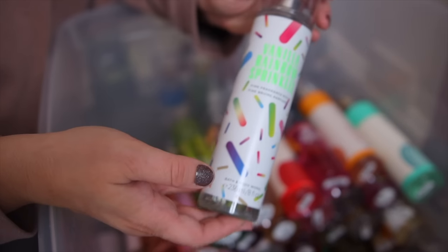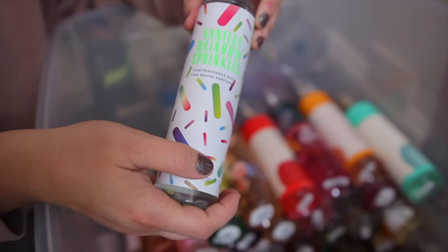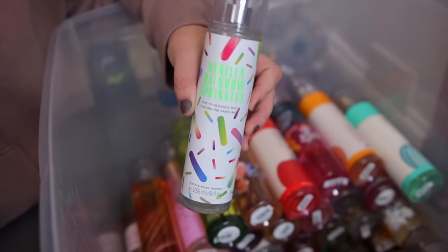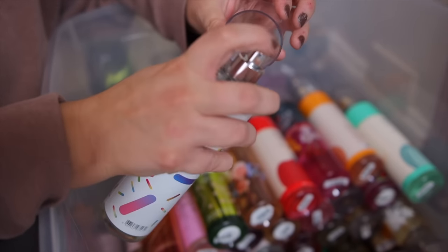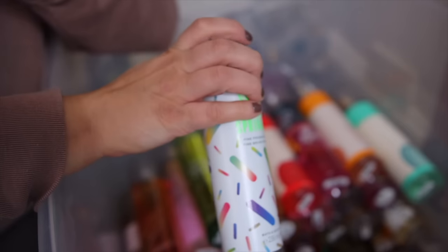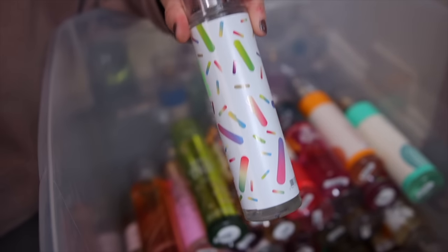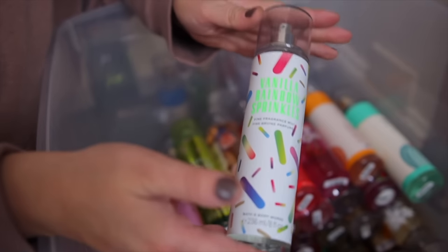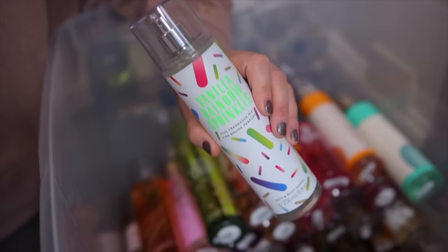Next up we have Vanilla Rainbow Sprinkles. This one came out a couple years ago as a Canada exclusive, and then once COVID hit, these started hitting the outlet stores. To me this one is a pretty close dupe to Beach Nights Summer Marshmallow from Bath & Body Works, which hasn't been out in a long time but is actually coming back this summer around May. A really nice vanilla marshmallow scent.